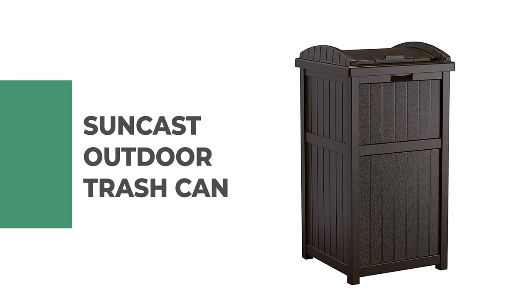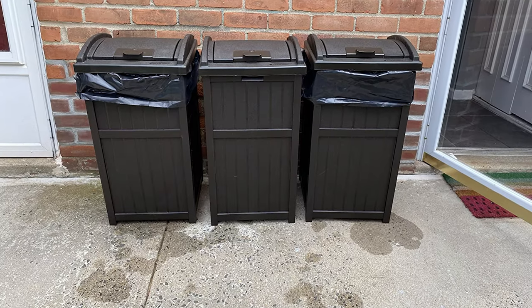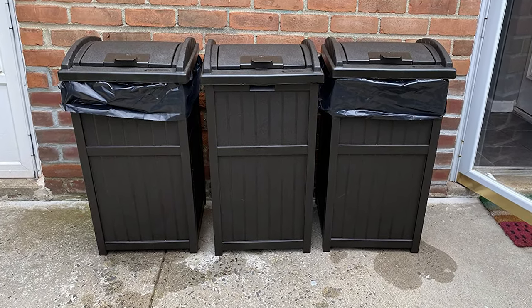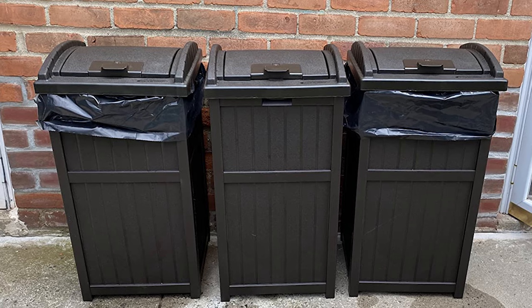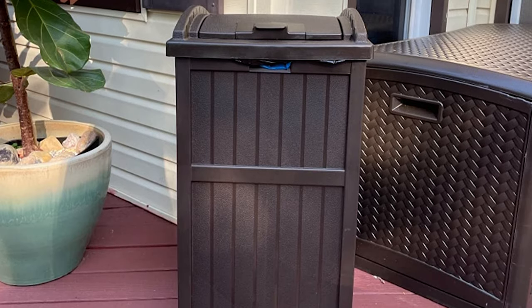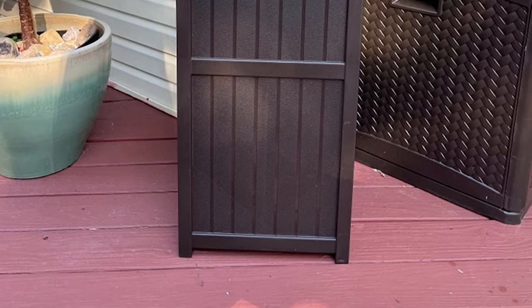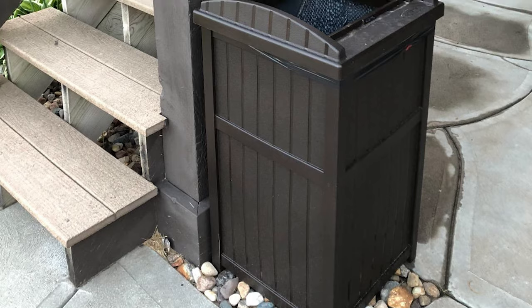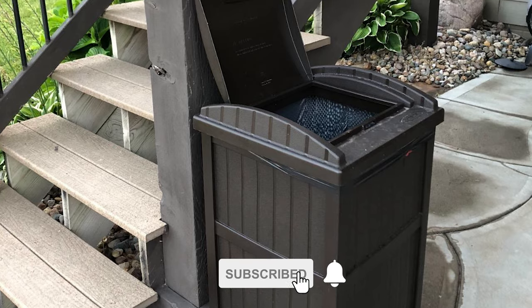Number 8: Suncast Outdoor Trash Can. Keep your garbage and recyclables hidden from sight and safe from animals with the Suncast Outdoor Trash Can. This decorative yet functional design is compatible with standard 30–33-gallon trash bags ensuring ease of use. The contemporary look will fit seamlessly on any deck or patio while complementing most furniture beautifully. You can keep critters out by locking it up tight when not in use thanks to its handy latching feature, making it a great solution to declutter that outdoor living area without sacrificing style.